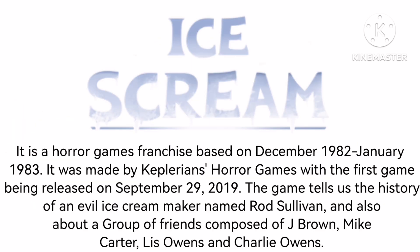First, let's talk about Ice Scream. It is a horror games franchise based on December 1982 and January 1983. It was made by Keplerians Horror Games, with the first game being released on September 29, 2019.